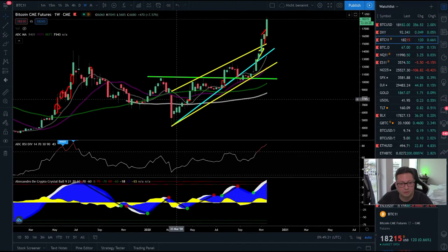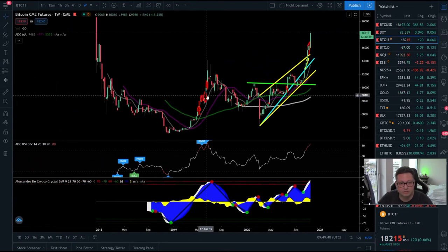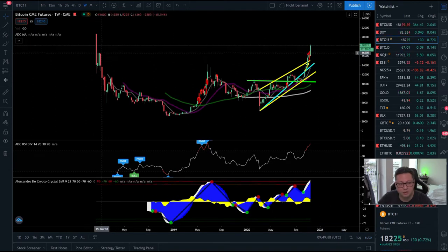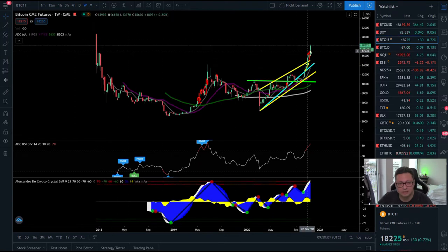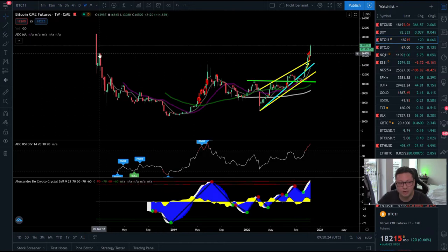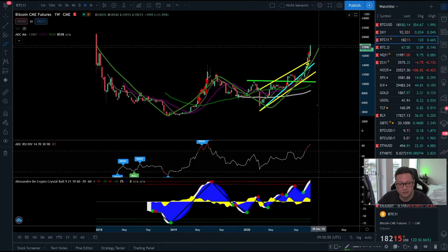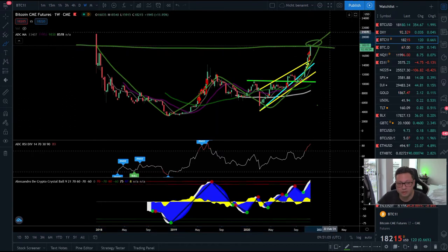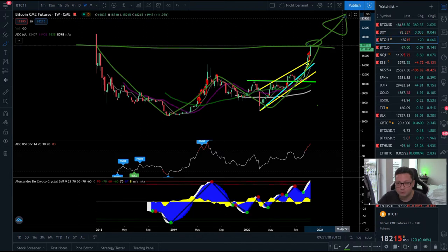Looking at the CME chart, we are going to have a very bullish weekly close — even above the high from January 2018 after the CME's inception. If today we close the CMEs at these price levels, it will be the most bullish and highest close in CME history. We are writing history right now. If we close above $16,500, this is the absolute highest high ever in the CMEs, and if we create this W formation and break out from here, you can imagine what will happen.